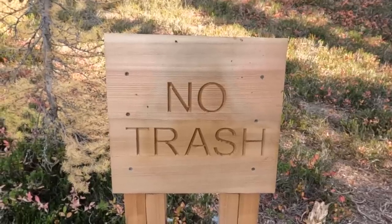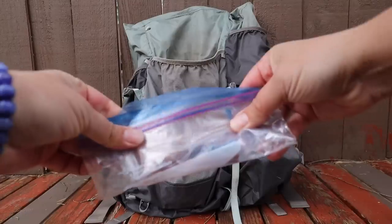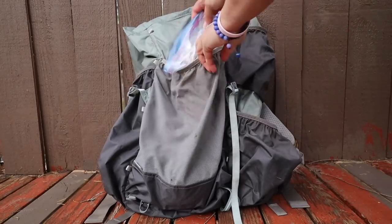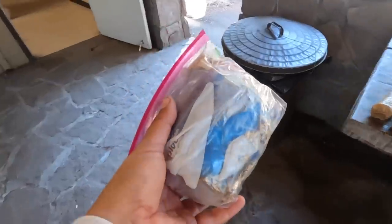Whatever you pack in, you must pack out — and this includes used toilet paper and baby wipes. Please do not bury used toilet paper or baby wipes; these items need to be packed out and taken with you. This also goes for feminine products, not only when you're in the backcountry but also when using a backcountry privy. For all of my trash, I put everything in a reusable bag and stored it in the outside pouch of my pack so I'd always remember to take my trash out at the end of the day and put it in my Ursack at night. As soon as I get into town and have access to a trash can, I can easily grab my trash bag from the outside pouch of my pack and throw it away.